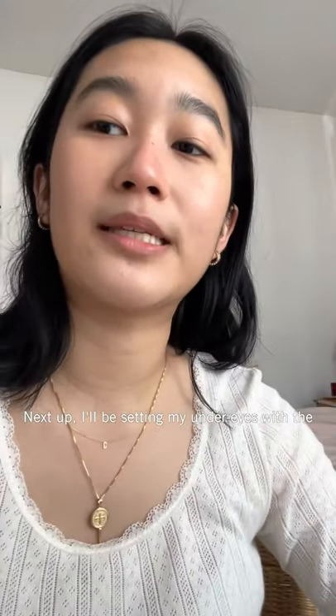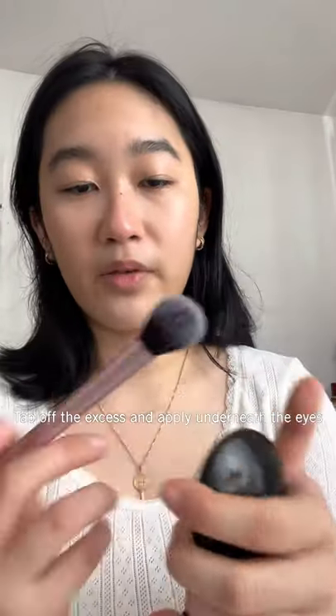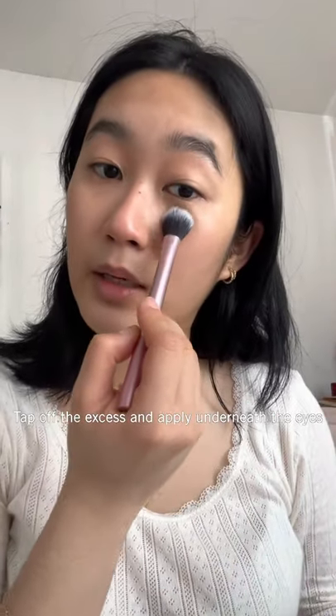Next I'll be setting my under eyes using the Pat McGrath under eye setting powder. Tap off the excess and then apply it underneath your eyes.